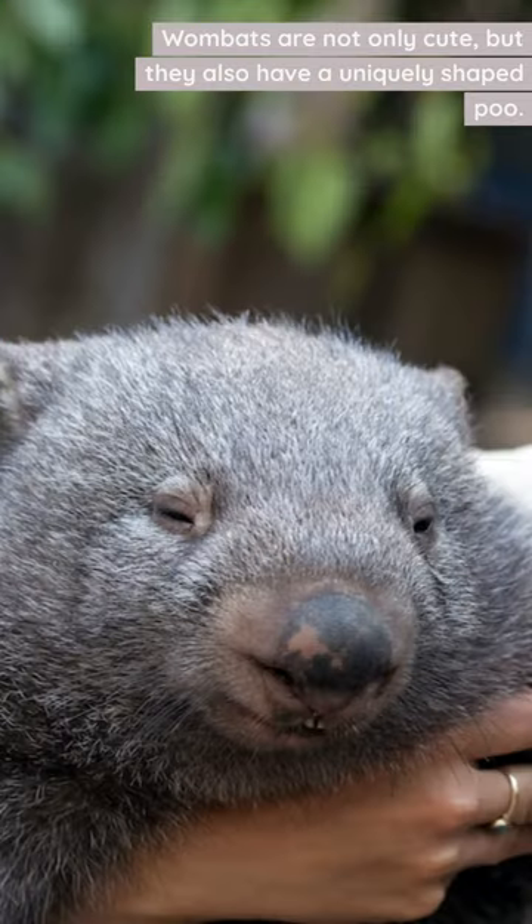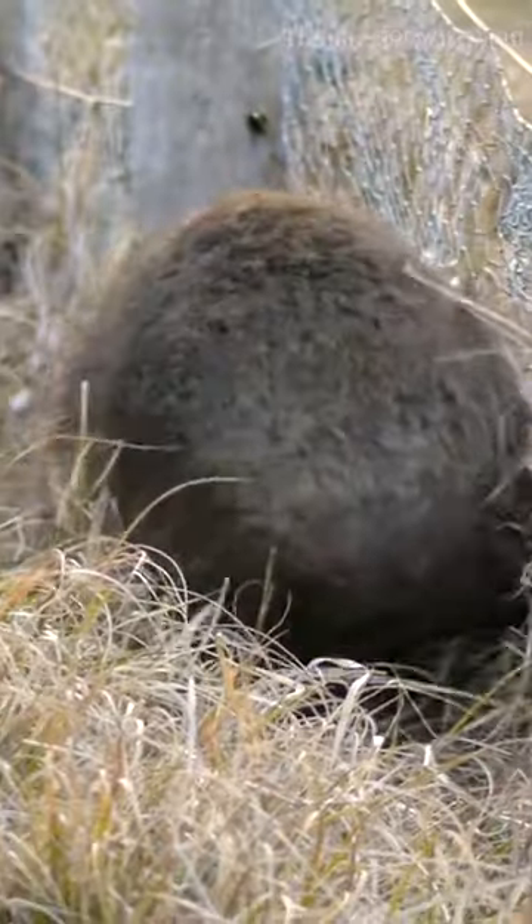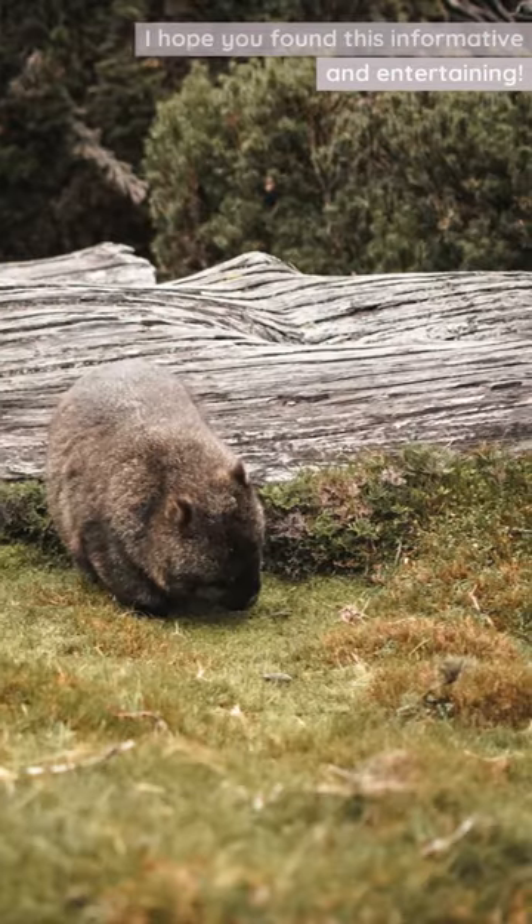So there you have it. Wombats are not only cute, but they also have a uniquely shaped poo. Thanks for watching. I hope you found this informative and entertaining.